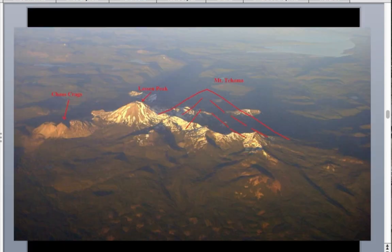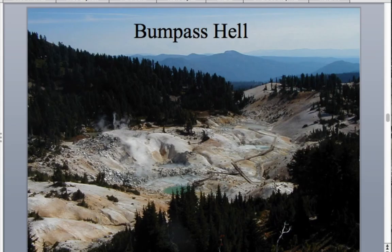A photo taken from an airplane shows the outline of Brokoff Mountain and Mount Diller. A colleague, Gary Hayes, drew on the image showing the general size the stratovolcano might have looked like before the catastrophic eruption 609,000 years ago.